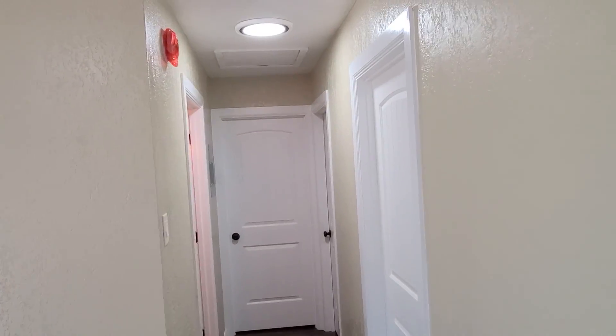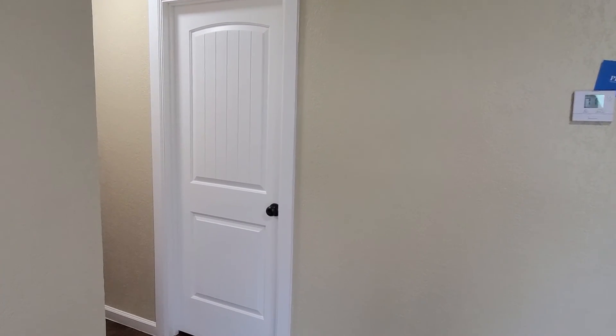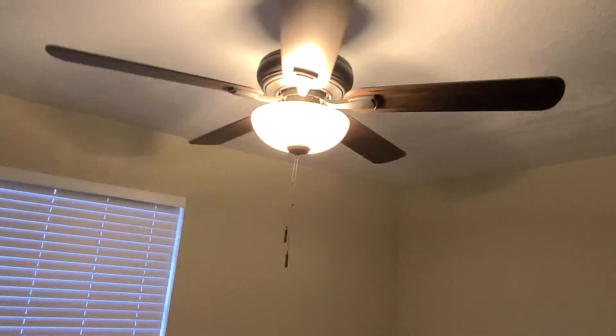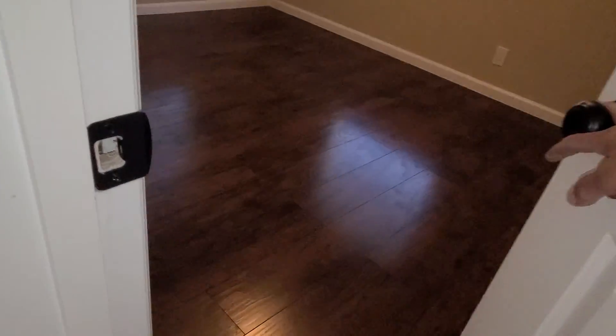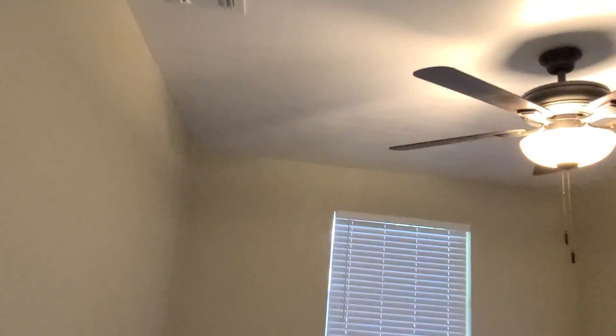Here's the hallway. We have Santa Fe doors, two-inch blinds throughout the house, and 52-inch ceiling fans. This is bedroom number one — new registers, smoke alarms throughout the house. This is bedroom two — same thing, 52-inch ceiling fans, new ductwork, new AC, two-inch Fox blinds.